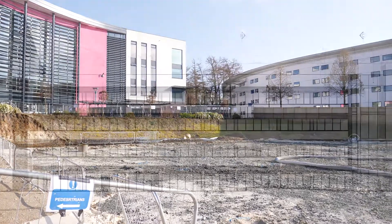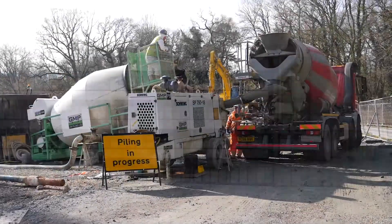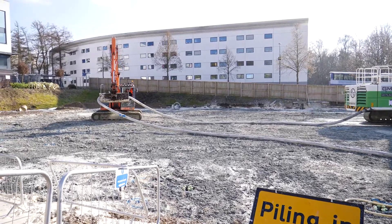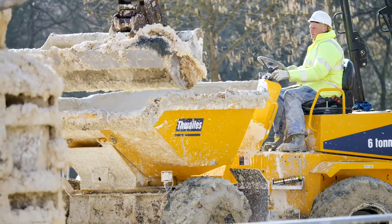The project has been on the table for almost two years now and we started on site January this year, and we plan to have the building complete by July 2019 with an opening for the teaching academic year of September 2019.